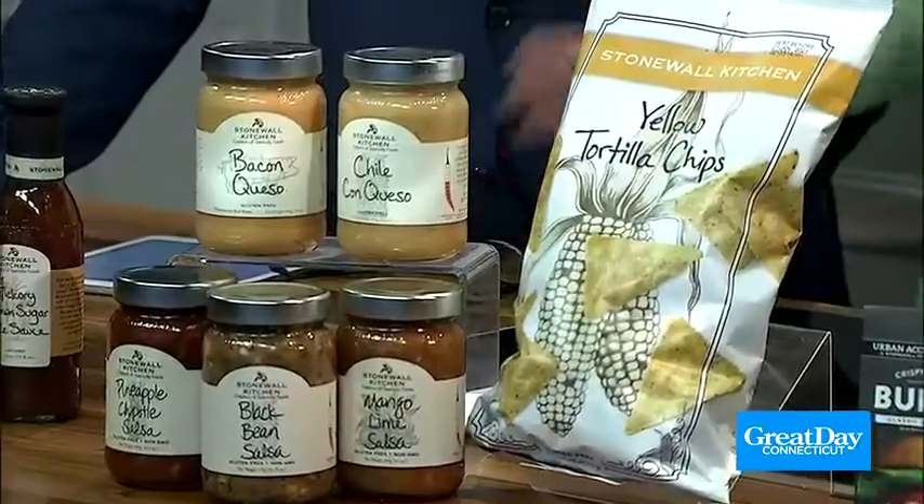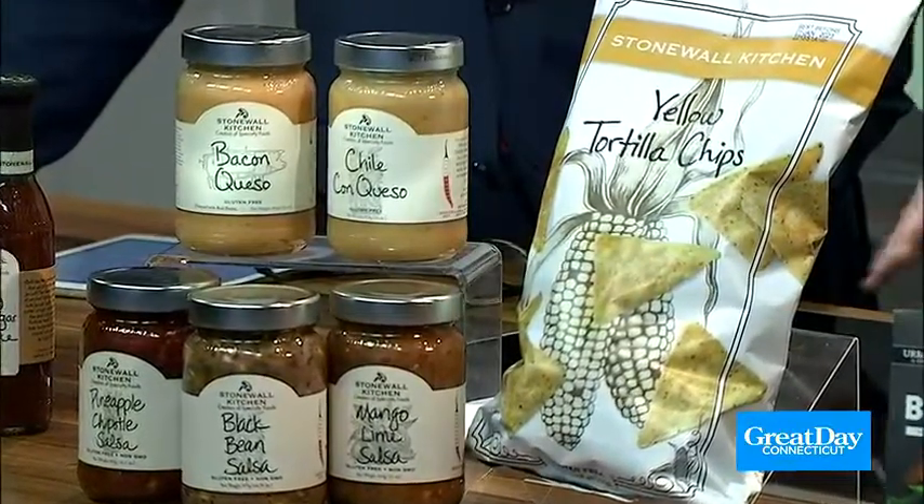Let's move on — I love these dips. We have chipotle salsa and black bean salsa. You can't have game day without nachos either. Super simple: sheet pan, lay out your tortilla chips — and did you know Stonewall Kitchen has tortilla chips? Yes, they do.